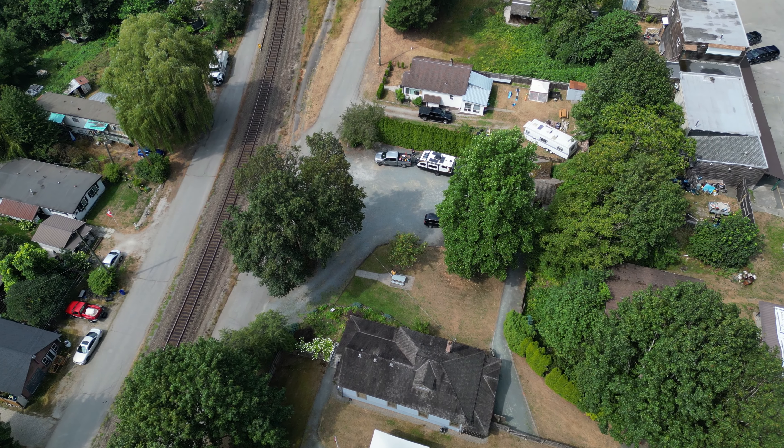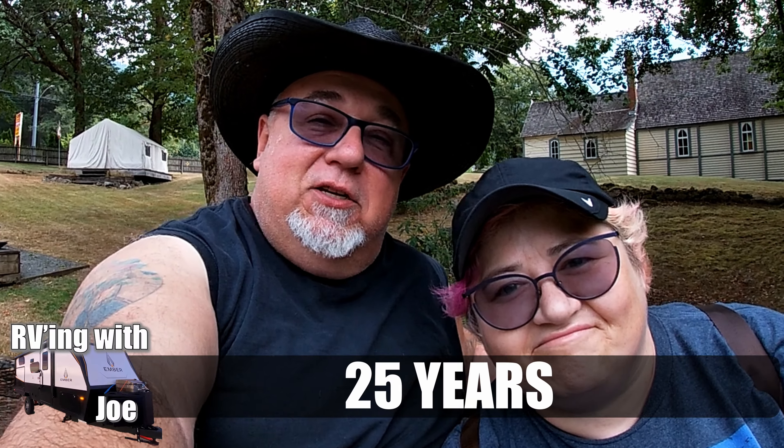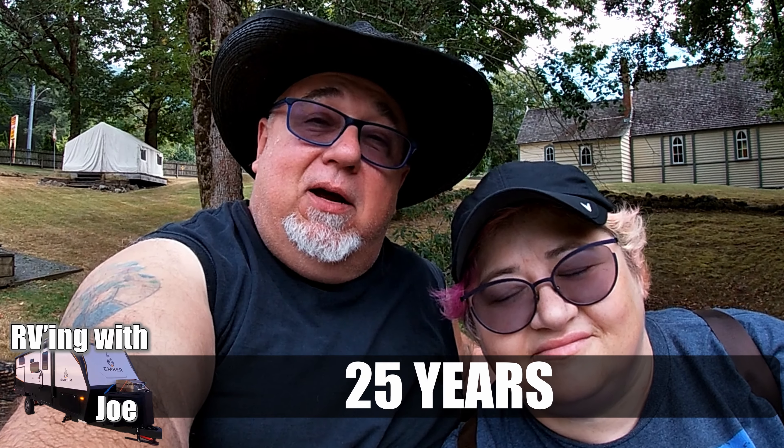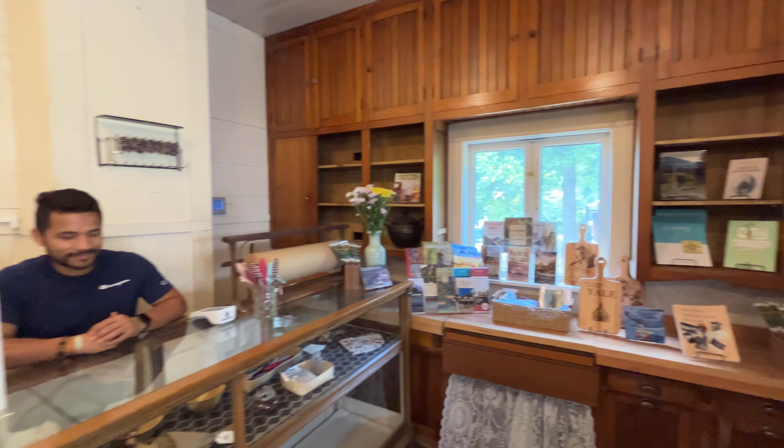We're in Yale, BC, and we're here to gold pan, but really we're here to spend a week driving around BC because it's our 25th wedding anniversary. This trip marks 25 years married — we've been together a little longer than that — and we decided, let's just hit the road. We didn't quite have a plan, although now we're sussing one out, and we'll likely be doing more gold panning in a little while.